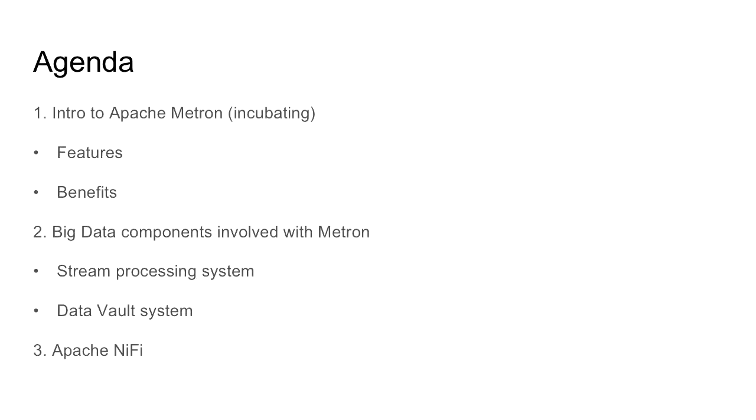So I'll just give you a quick rundown of what we'll be talking about. First, we'll talk about the problem space that Apache Metron is operating in, including the features and the benefits it gives you. Then we'll have a quick look at the components that make up Metron — the stream processing side and the data vault side. And finally, Ned is going to give you a run-through of Apache NiFi, which is a really useful tool to get data from one place to another, and we use it to bring in a lot of the data to ingest.